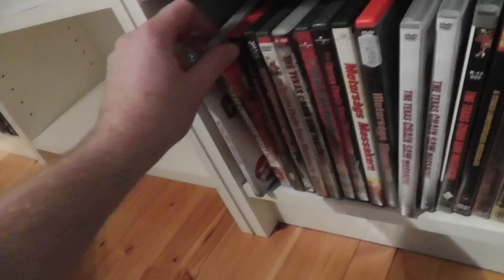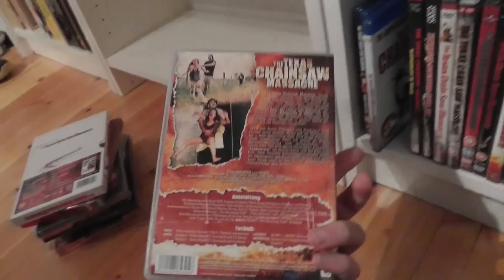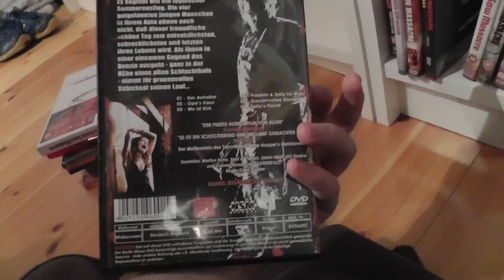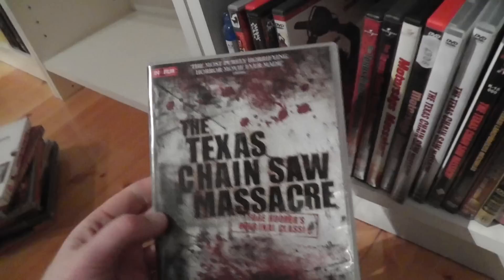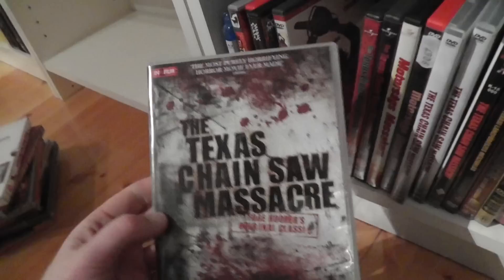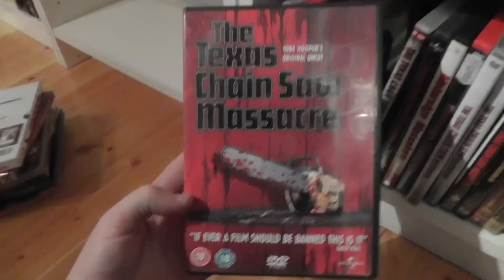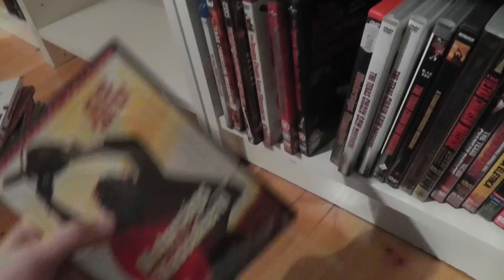Here is another lenticular one — this is basically the DVD edition of the Blu-ray release you just saw, and it also has the lenticular cover image of Leatherface. Here is another German DVD — just a keep case. Another German one. Then we get to some UK editions — a lot of editions from the UK. Here is the Swedish DVD keep case.